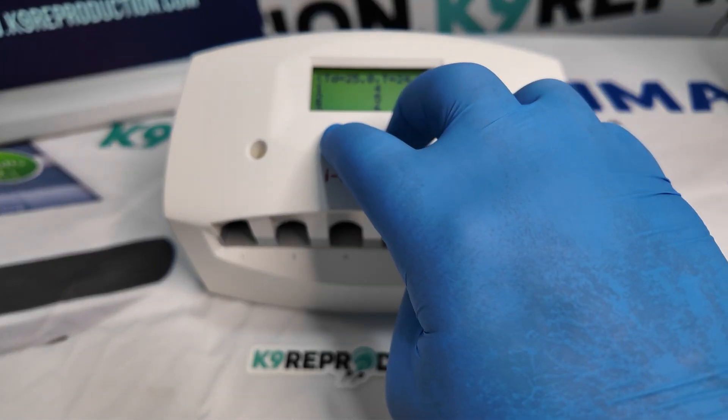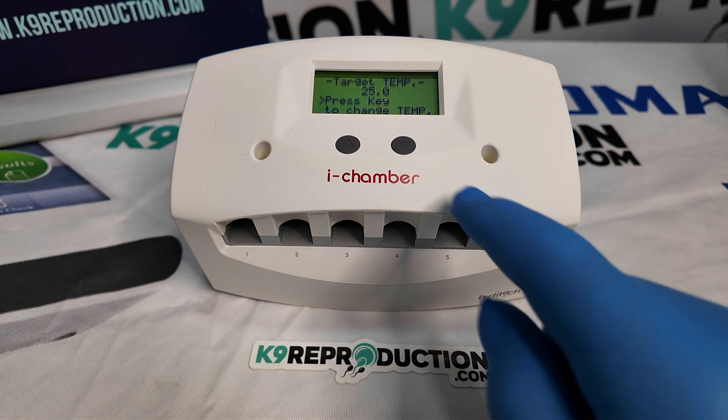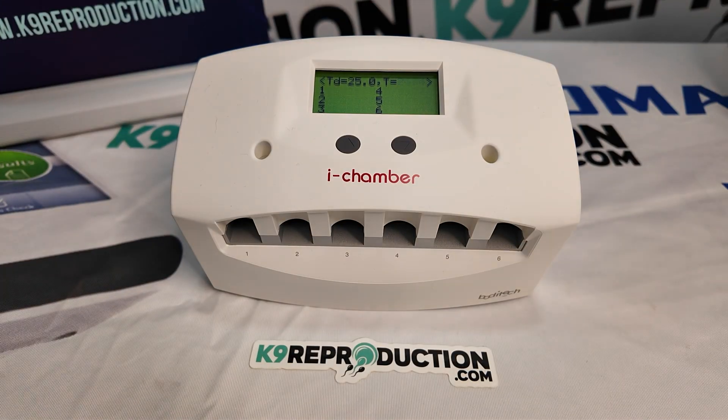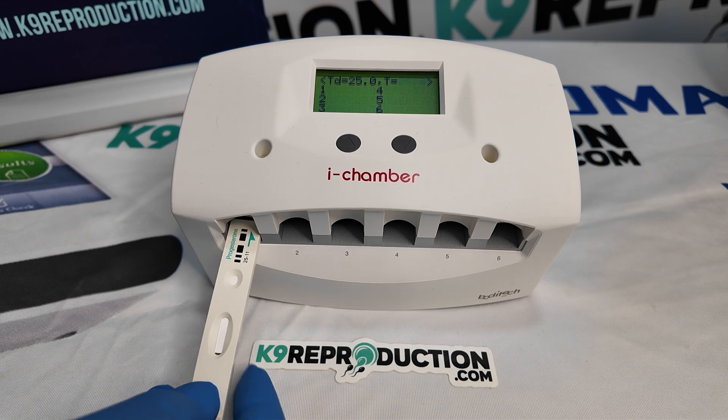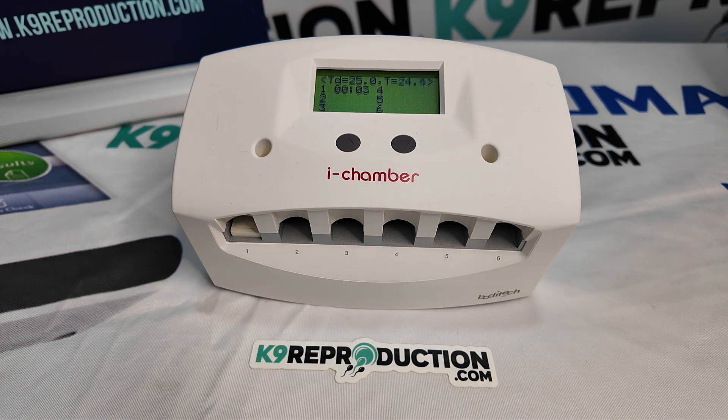The eye chamber maintains a consistent temperature of 78 degrees Fahrenheit, which is essential for accurate incubation of progesterone, HbA1c, vitamin D, and many other critical tests. With precise temperature control for each of its six cartridge slots, you can ensure consistent and accurate results every time.